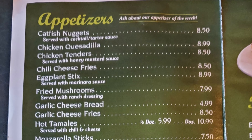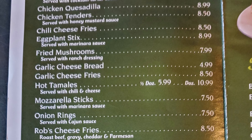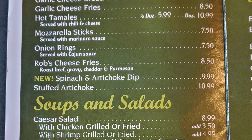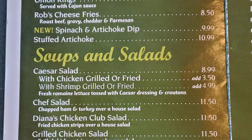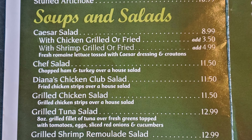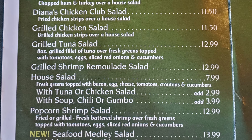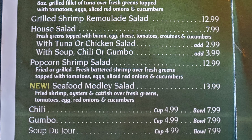Let's take a look at the menu. For appetizers, they have catfish nuggets, chicken quesadilla, chicken tenders, chili cheese fries, eggplant sticks, fried mushrooms, garlic cheese bread, garlic cheese fries, hot tamales, mozzarella sticks, onion rings, Rob's cheese fries, spinach and artichoke dip, and stuffed artichoke. Then soups and salads: Caesar salad, chef salad, Diane's chicken club salad, grilled chicken salad, grilled tuna salad, grilled shrimp roulette salad, Hal's salad, popcorn shrimp salad, and seafood medley salad. Then they have chili, gumbo, and the soup du jour.